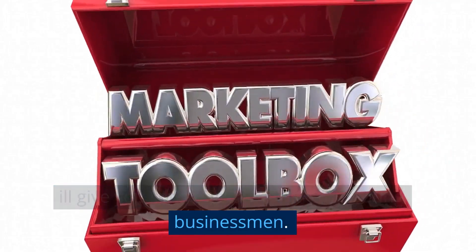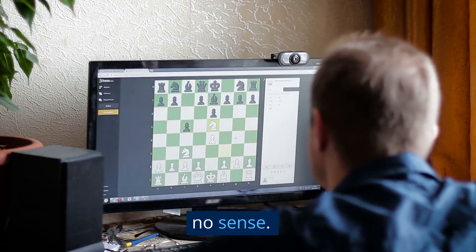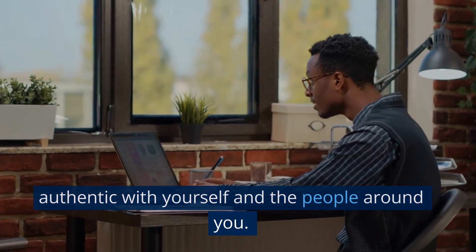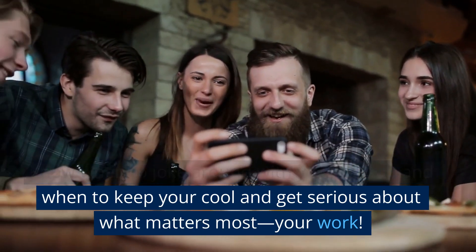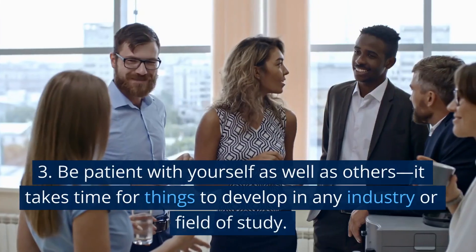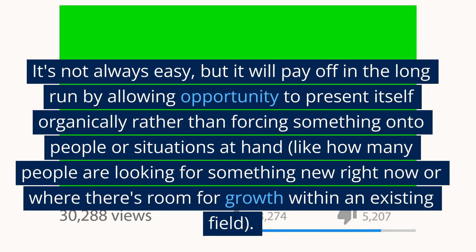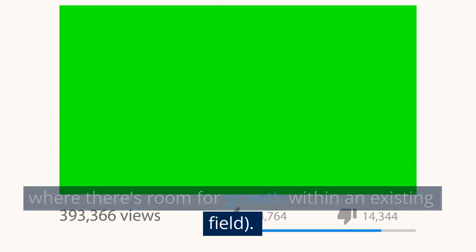Now I'll give you some tips and tricks for young businessmen. One: don't try to be someone you're not. Be yourself — you'll get further faster by just being honest and authentic with yourself and the people around you. Two: don't take yourself too seriously, but don't let others take themselves too lightly either. Know when to joke around with your friends and when to keep your cool and get serious about what matters most — your work. Three: be patient with yourself as well as others. It takes time for things to develop in any industry or field of study. It's not always easy, but it will pay off in the long run by allowing opportunity to present itself organically rather than forcing something onto people or situations at hand.